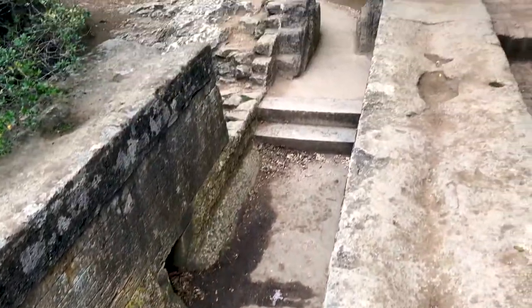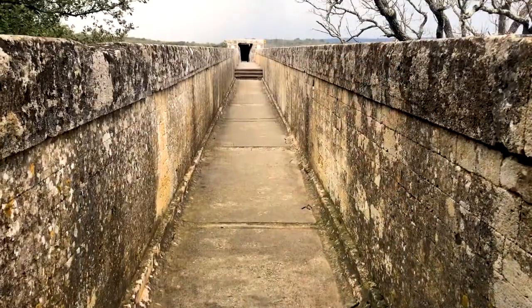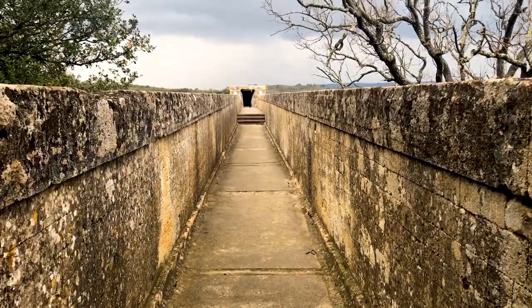This is the water channel on top of the aqueduct, and this is where the water would actually flow through across the bridge and then directly into a tunnel in front of me. It would carry quite a large volume of water — the spring up in the hills produces a huge amount, and of course the city of Nîmes, once it started to really grow when the aqueduct was connected, was insatiably thirsty.